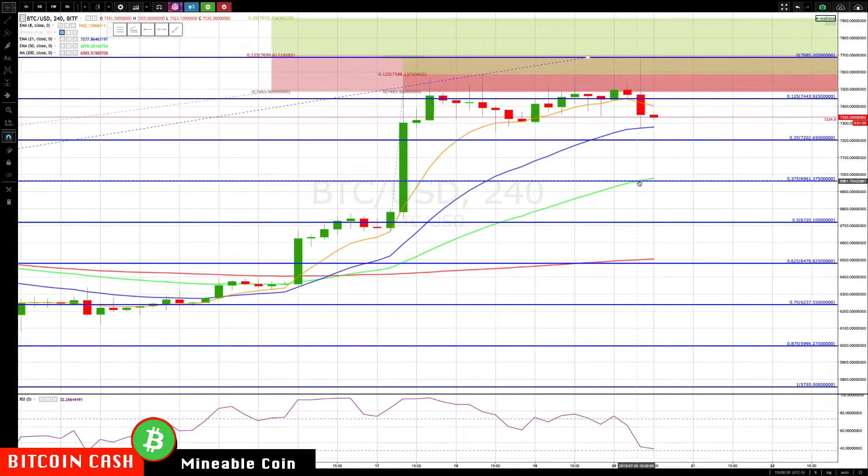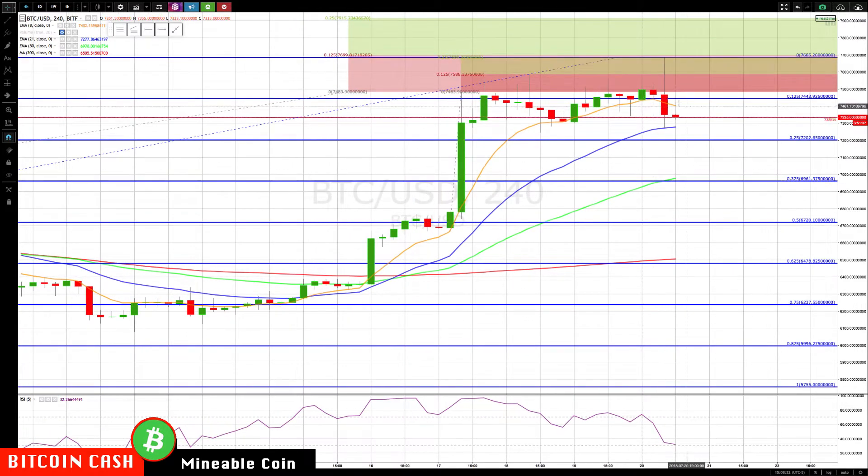We don't know how much lower it's going, but the next major area based on the four-hour chart is about 69.61 — that's the 37.5% retracement — if we get below the rotation zone and the 50-period exponential moving average. The next major area below that on the four-hour chart is the 62.5% retracement with the flat 200 right around 6500.